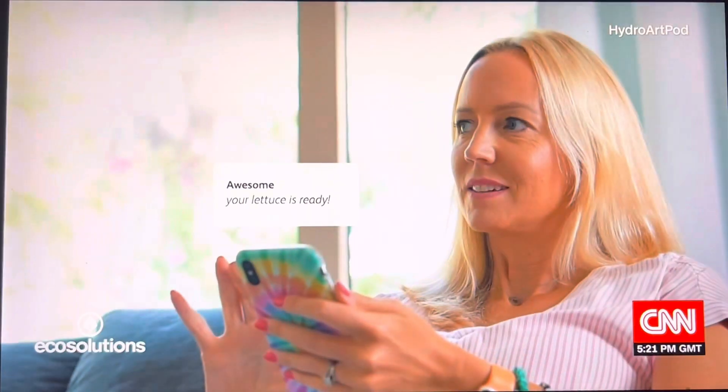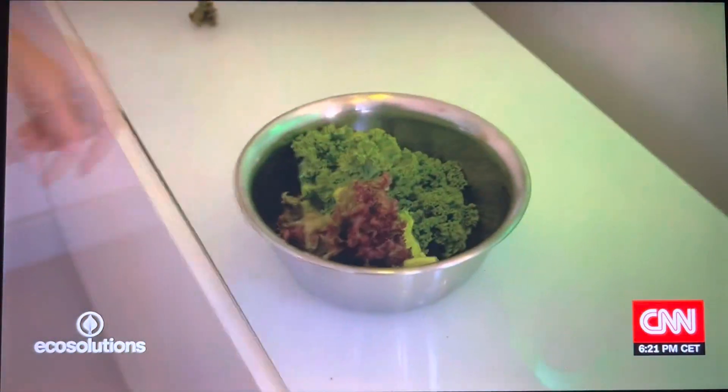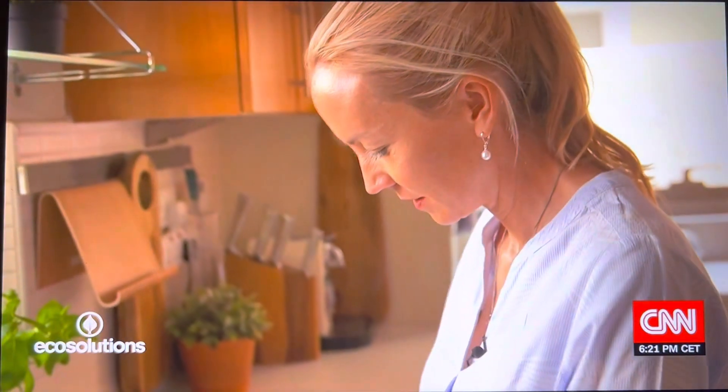It also comes with an app. When the device needs your attention, it lets you know. The app is essentially a personal assistant.